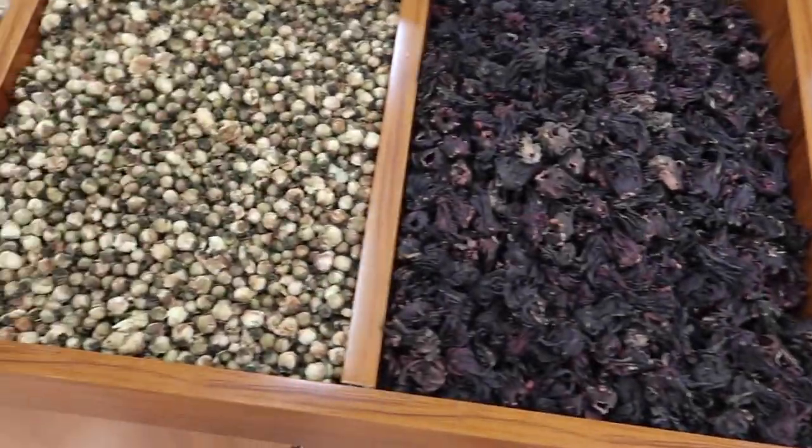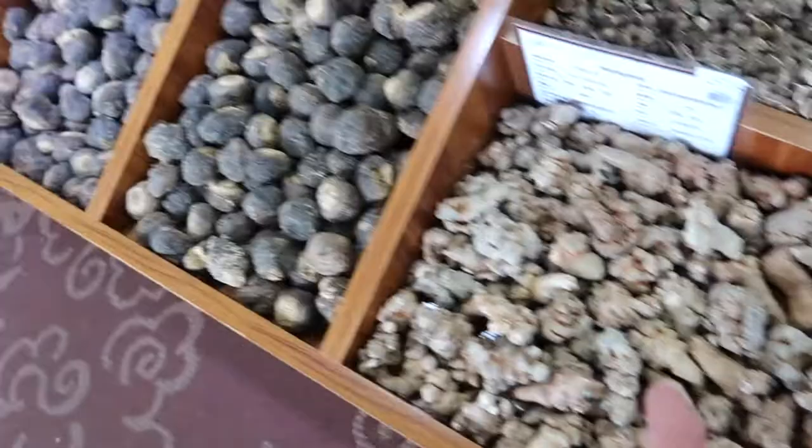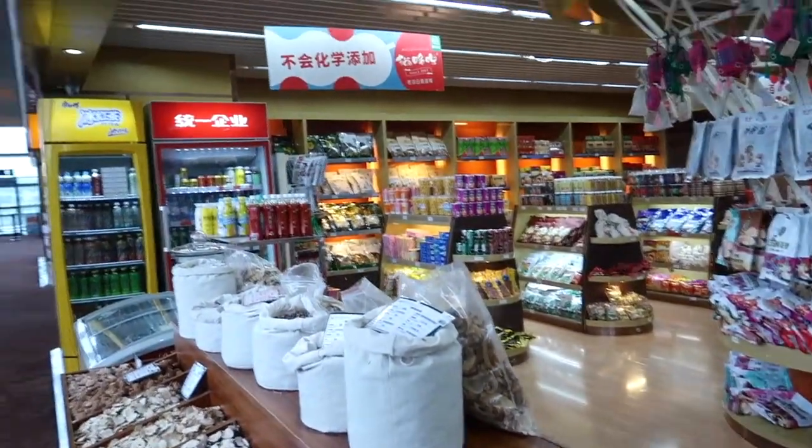Cucumber, yeah. Maybe that's ginger. I don't think that's ginger, is it? Oh yeah, that's definitely ginger. What I find strange is that someone would come to an airport and think, 'I didn't pack any dried ginger.'